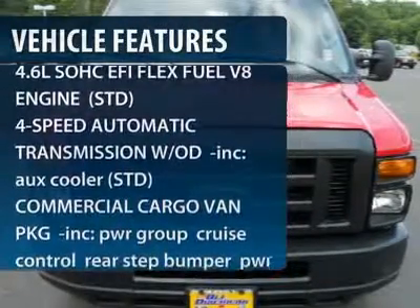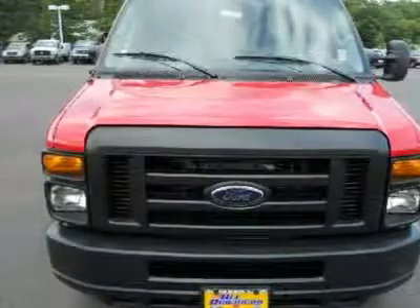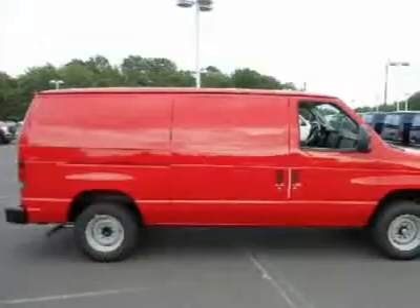Here are some of this vehicle's great options: stability control, traction control, anti-lock braking system, air conditioning, adjustable steering wheel, power steering, and four-wheel disc brakes.